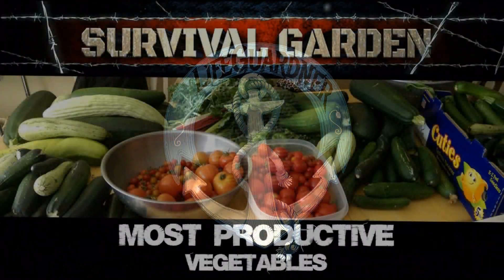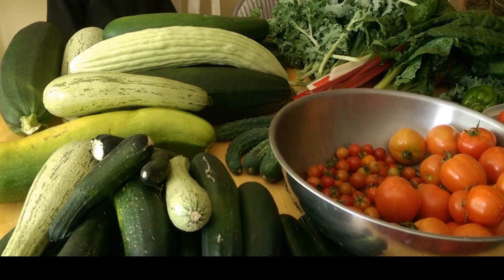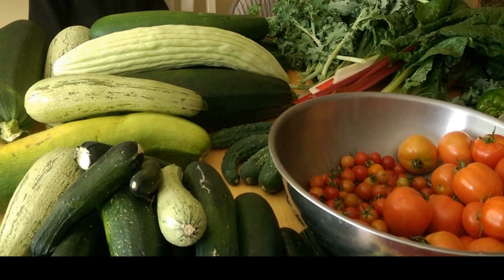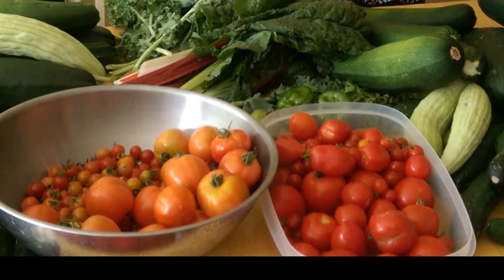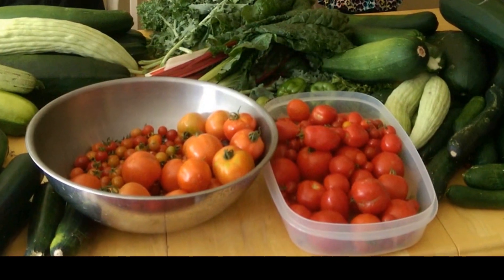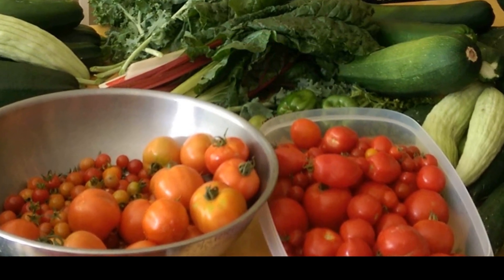Good morning. I've been wanting to make a video on my favorite vegetables — the vegetables that I get the most out of: zucchini, tomato, cucumbers, lettuce, green beans. These are the vegetables that I would call my survival vegetables because I can eat off of them throughout the whole season.